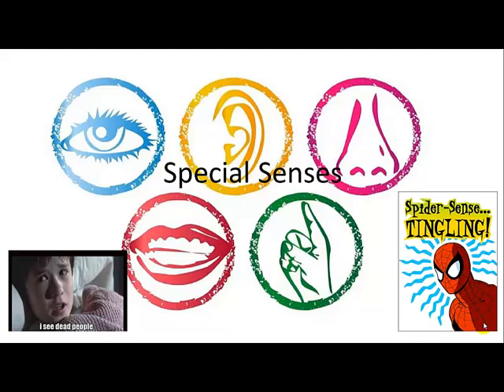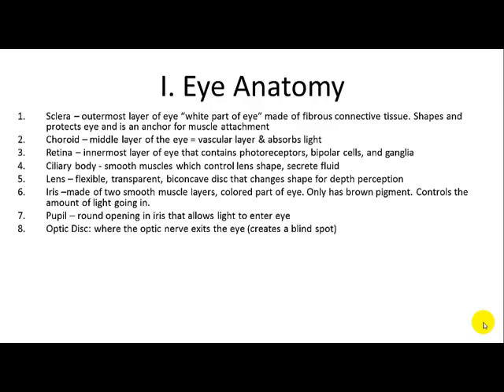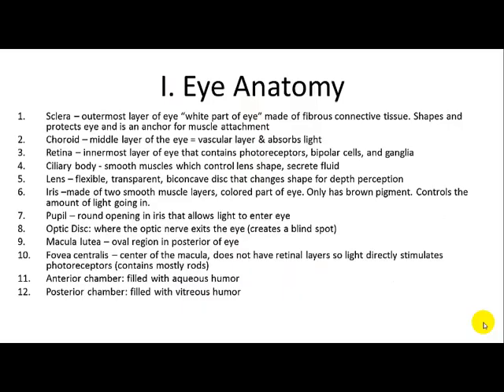We'll focus on sight and hearing as our special senses, with others covered in more detail in the book. Starting with the eye — there are a lot of different parts. The sclera is the white part of the eye, made of connective tissue. It doesn't help you see; it's just a protective layer.